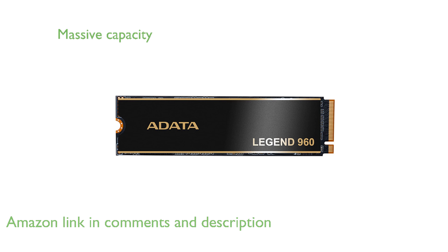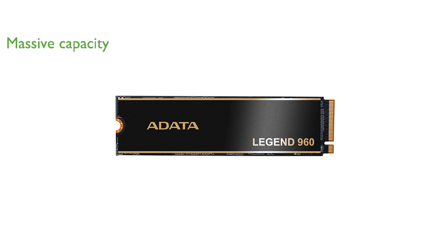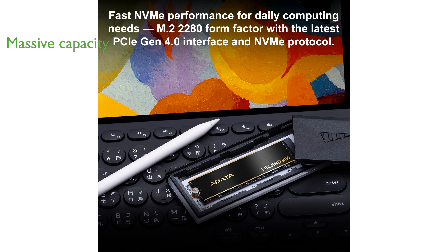With a massive capacity of up to 4TB, this SSD is perfect for meeting all your storage needs, whether for gaming or high-performance computing.